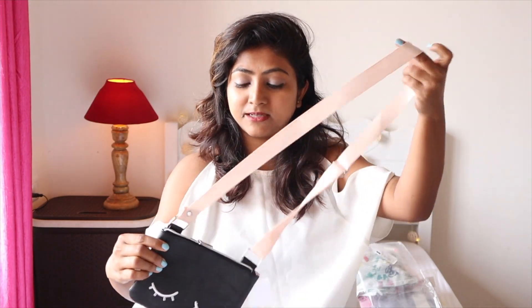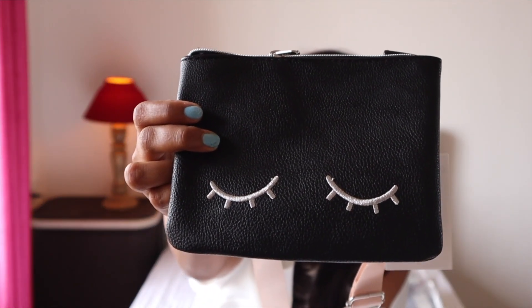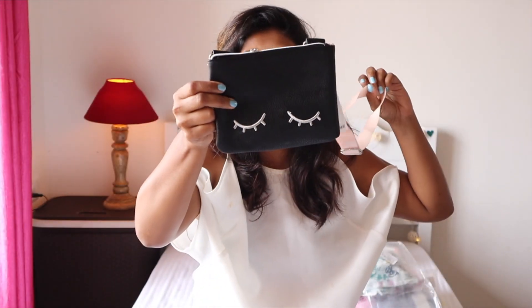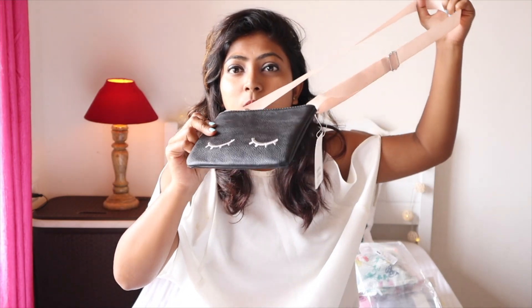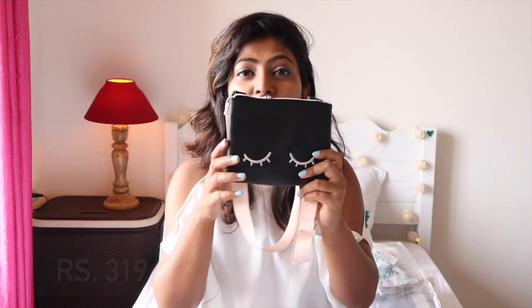Next is this shoulder sling bag — it's super cute, it has eyelets on it and it's black, just the perfect type. It was 799 originally and I got it for 319. It's really small and cute, and Kaya has wanted a sling bag for a long time, so here it is.